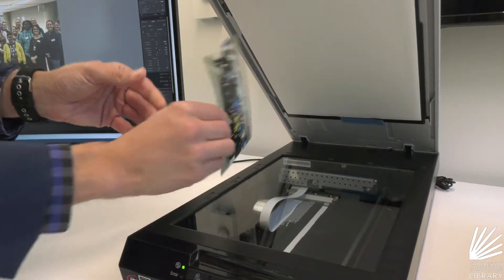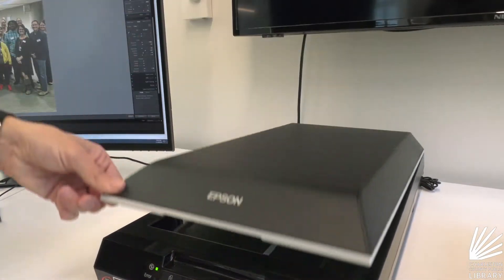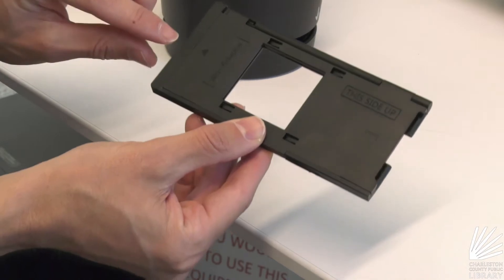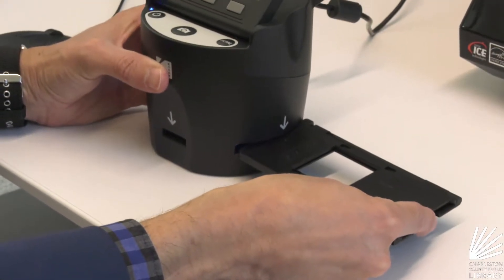We have a photo scanner so you can digitize photos, and then we have a digital developer. So if you have old slides or old still film, we can put that into the converter — it will digitally develop it — and that way you can either upload it to a computer or we can put it on a CD or DVD for you as well.